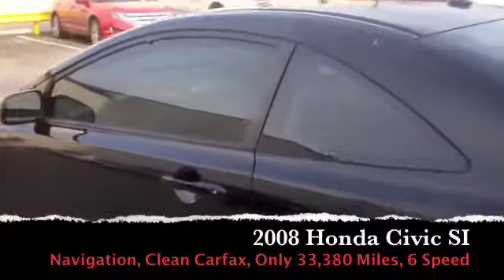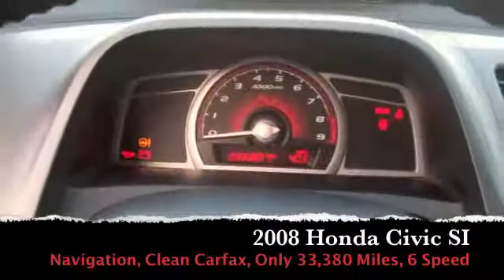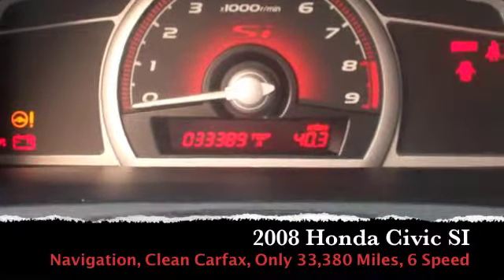We haven't even listed it on our lot yet. I just wanted to take a minute to tell you a little bit about it before we do. Inside here you can see it has 33,000 miles — so it's a 2008 with only 33,000 miles.